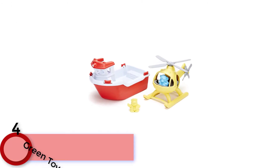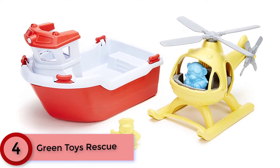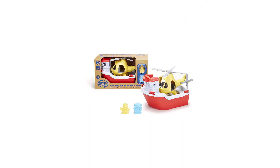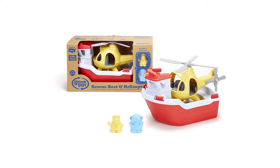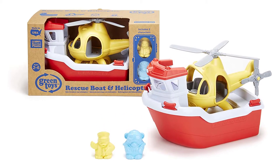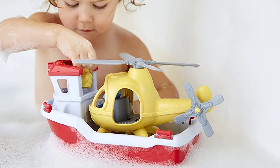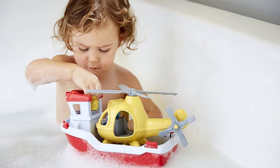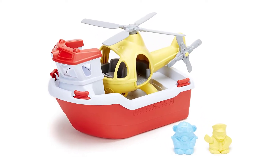Moving to Number 4: Green Toys Rescue. Bathtime boating is perennially popular, but the Green Toys Rescue kicks it up a notch with the added element of a helicopter. Your child will enjoy hours of playing make-believe and dreaming up elaborate missions to save his toy friends. Made in the USA from 100% recycled plastic, this four-piece set comes with the rescue boat, helicopter, Captain Duck character, and pilot bear character.